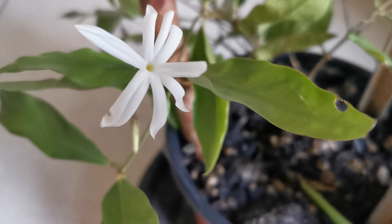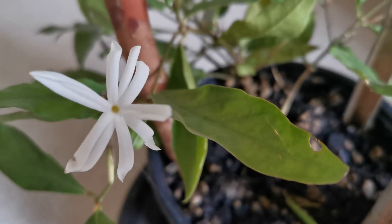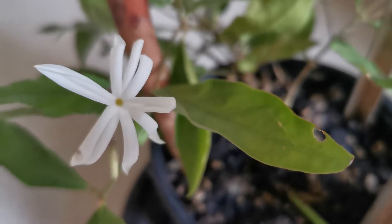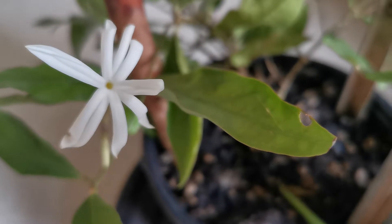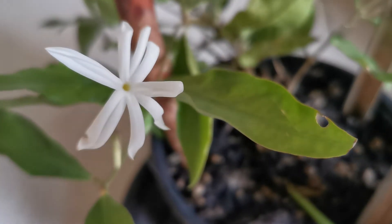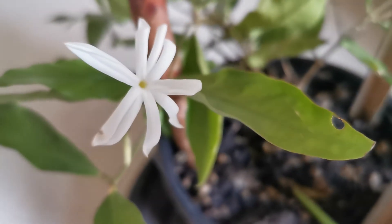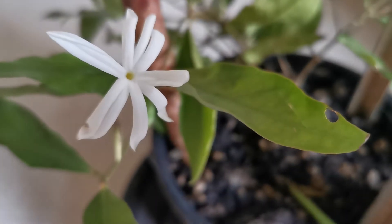This plant belongs to the family Oleaceae — the olive family — together with all the other true jasmines as well as many other fragrant plants. In particular, this jasmine is endemic to India, specifically to the state of Meghalaya.